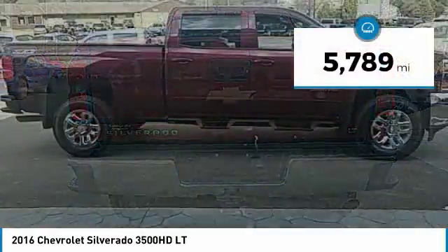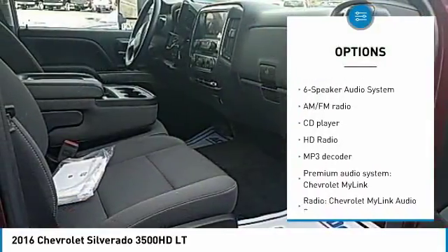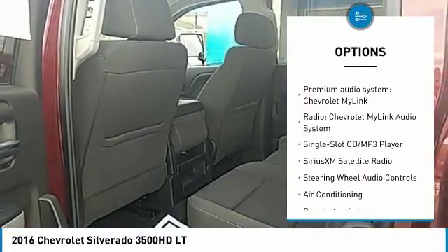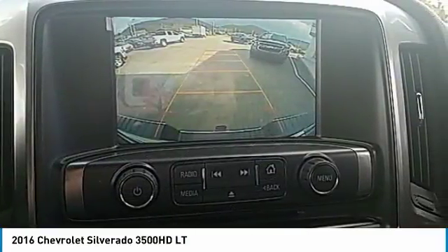This vehicle has less than 6,000 miles. Here are some of this vehicle's great options: traction control, steering wheel audio controls, leather wrapped steering wheel, air conditioning, dual airbags, power steering, four wheel disc brakes, floor mats, center armrest, and power windows.